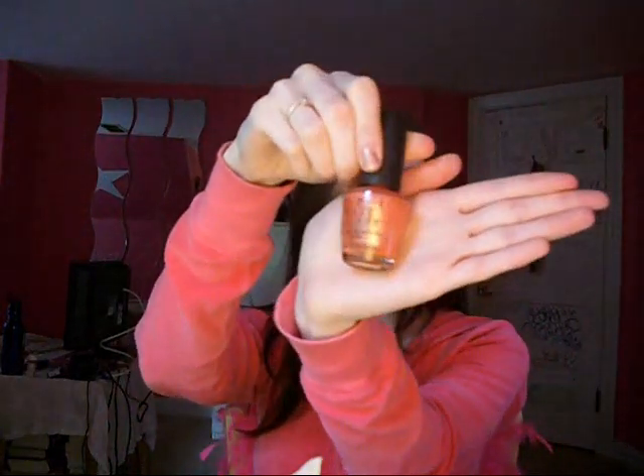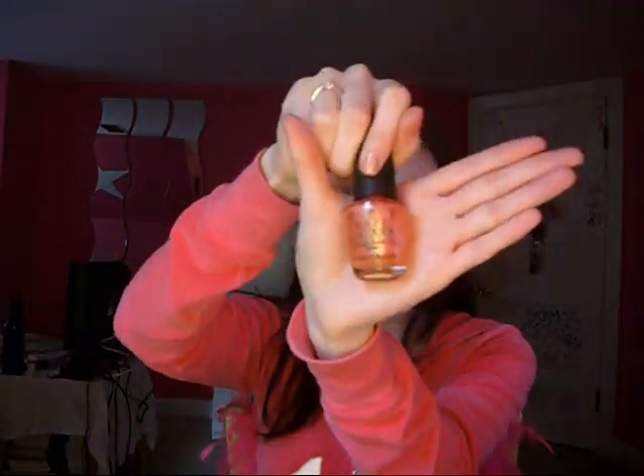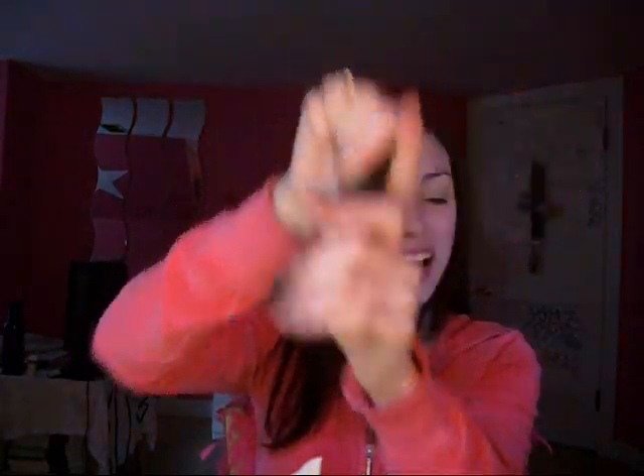Number four is most worn nail polish. My most worn of all time is OPI Melon of Troy. It's a nice melon color — peachy, orange, pink. Really cute. My new favorite right now, which I'm sure I'm going to wear a lot, is China Glaze Sex on the Beach.